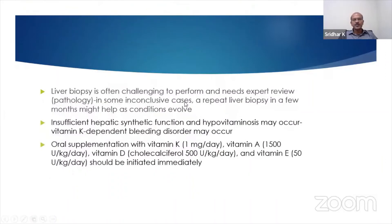The liver biopsy, as you know, is often challenging to perform. It needs an expert review. The tissue has to be properly saved and taken to the lab — sometimes you do the biopsy and the way you are transporting it, you may lose it. In some inconclusive cases, a repeat liver biopsy a few months later may help as conditions evolve.